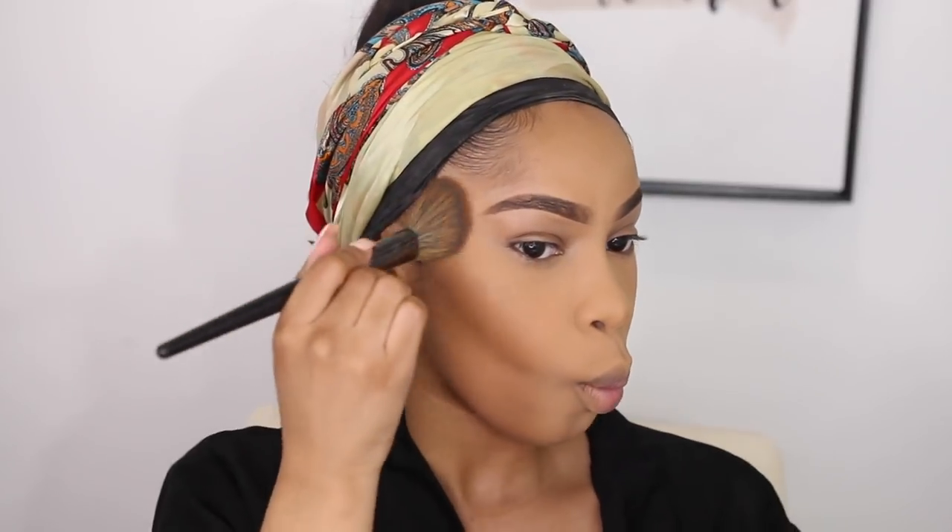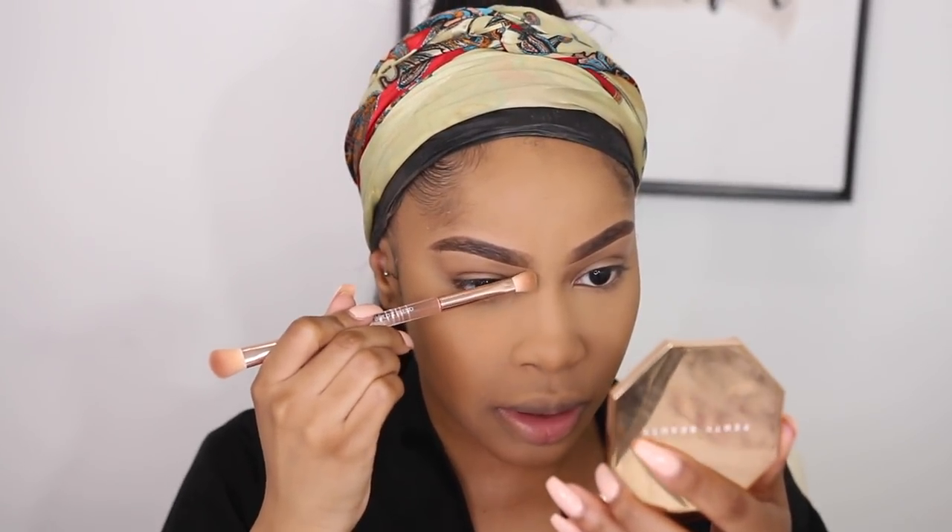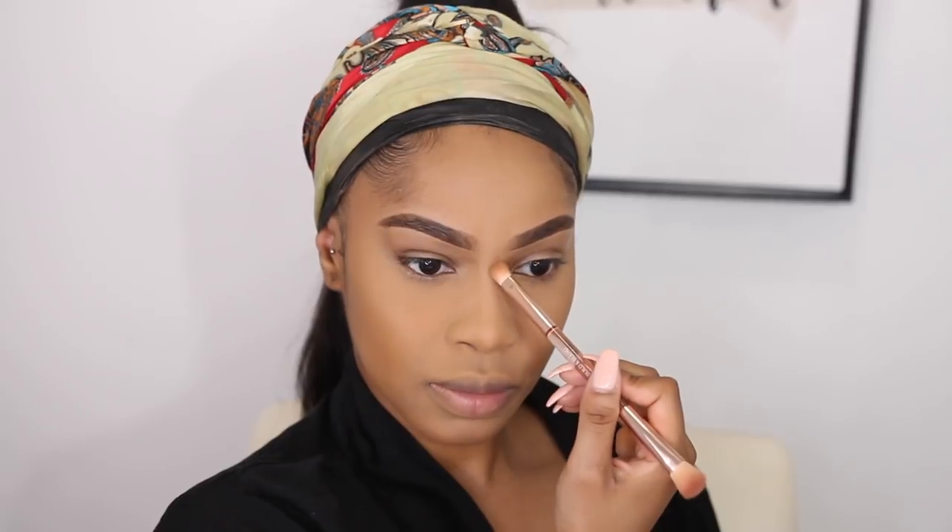I'm gonna go ahead and bronze my face using my favorite bronzer at the moment — the Fenty Beauty Sun Stalkr in Caramel Cutie. I'm just gonna snatch that nose real quick. Yeah, that's more than snatched — I'm just gonna blend over here.